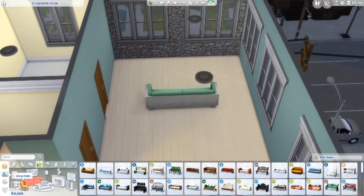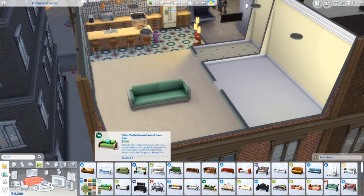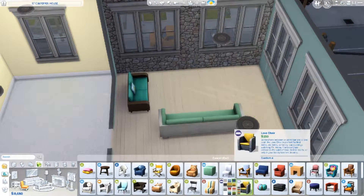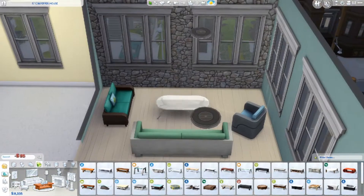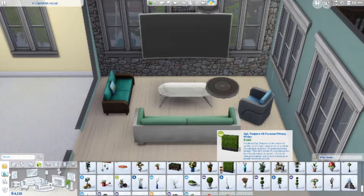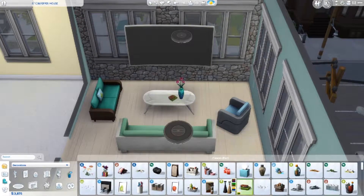I was trying to do something cool with the wallpapers. Oh my god, this living room took me so long — it was so frustrating how long it took. I think it takes up most of the build. I keep changing things. Like, that TV was way too big; it covered up the windows.